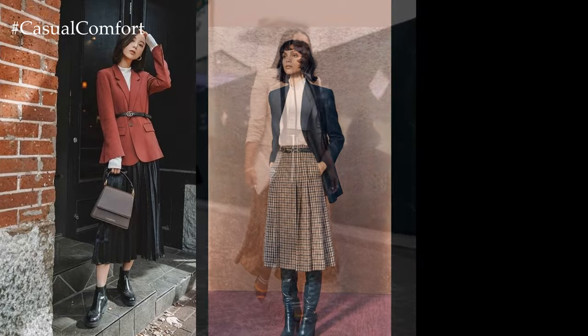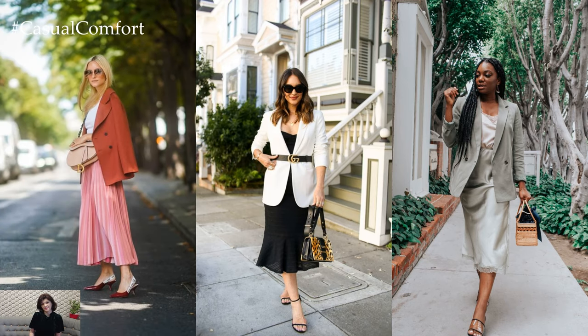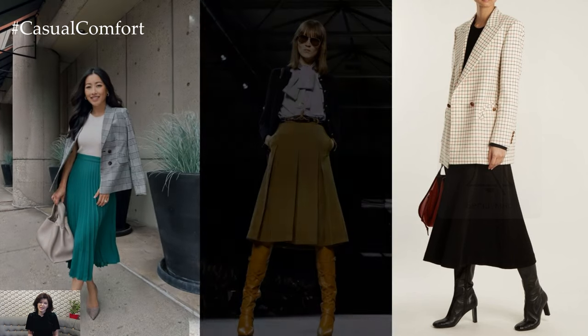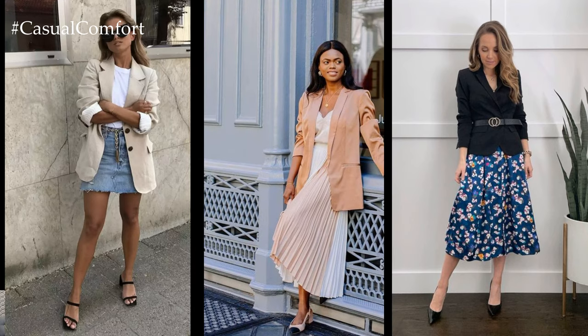When it comes to styling, coordinating colors and textures between the blazer and skirt creates a cohesive and harmonious look. Opting for a monochromatic or tonal color palette exudes sophistication and elegance, while incorporating subtle contrasts adds dimension and intrigue to the outfit. For example, pairing a black blazer with a gray pencil skirt creates a sleek and polished look, while mixing different shades of blue adds depth and visual interest.